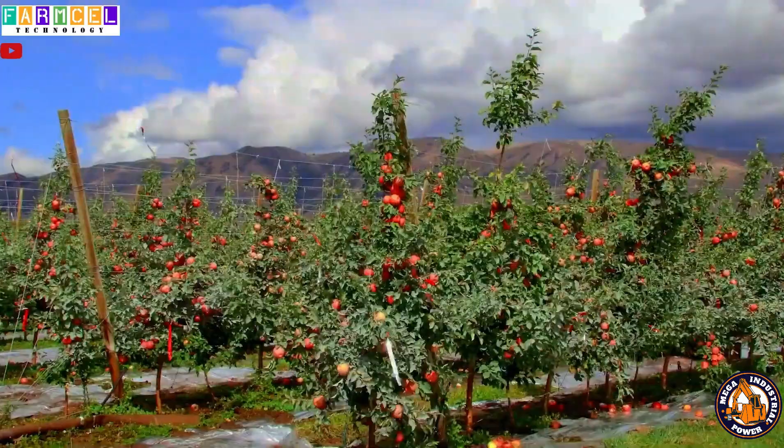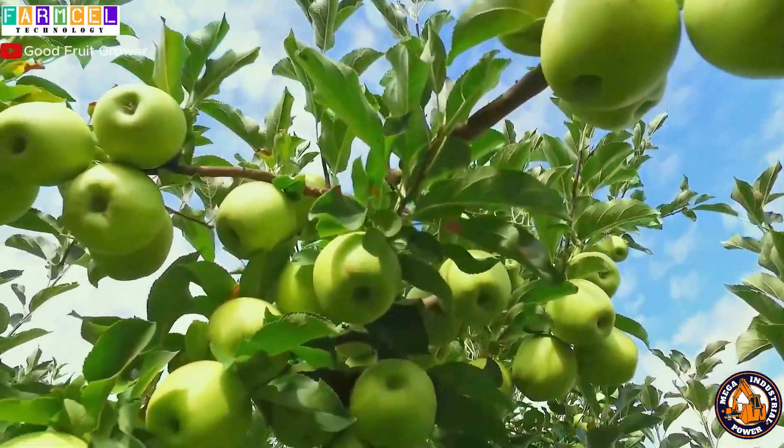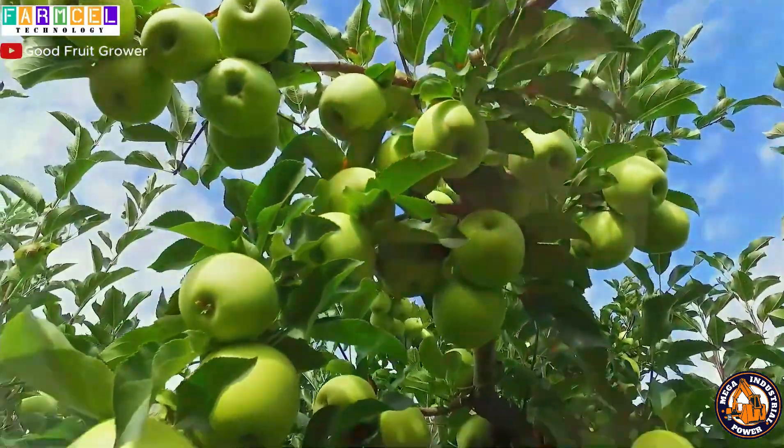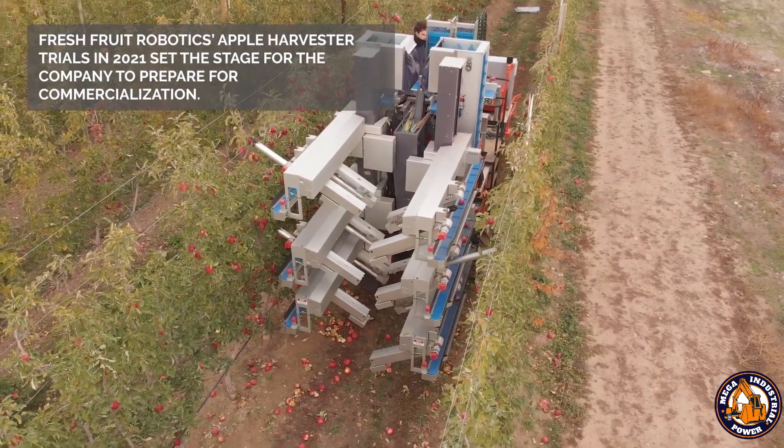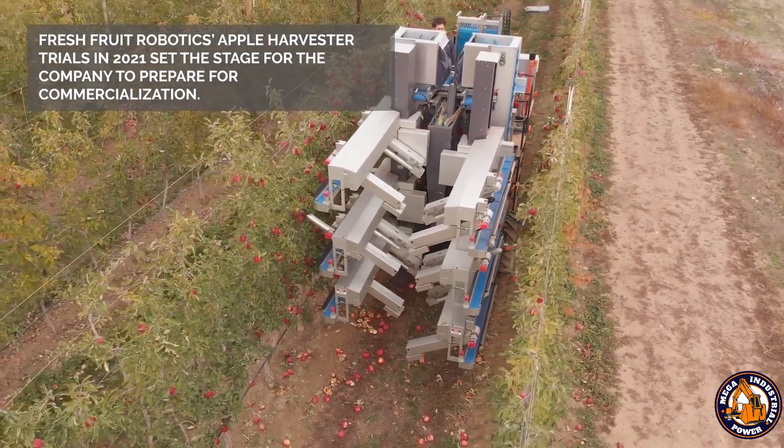It's fast, precise, and designed to work long hours without fatigue. Think of it as a picky fruit connoisseur with robot arms. If the apple isn't ripe, it moves on without hesitation.